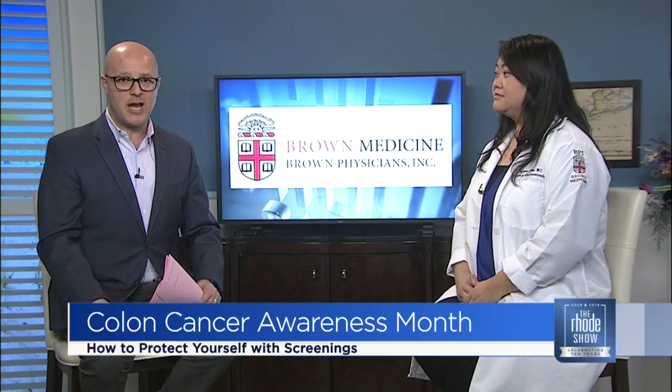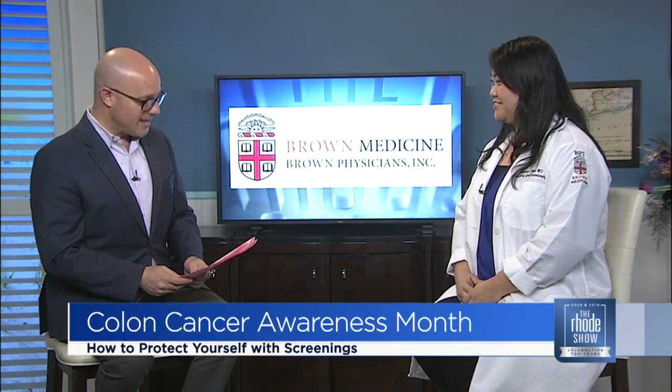Now March is Colon Cancer Awareness Month, and before we get ready to head into April, we wanted to remind you of the importance of screening. Here to help us is Brown University's Dr. Susan Chang. Good morning, Susan. Good morning. Thanks for coming in, Doctor.